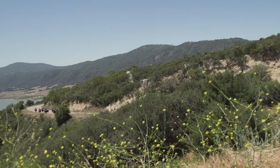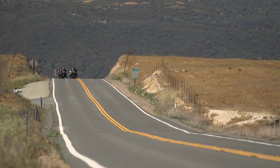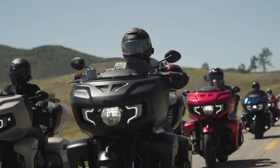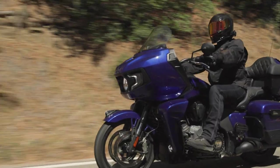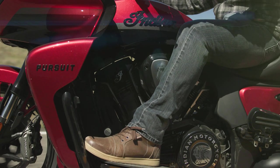Riding motorcycles, you want to be immersed in the surroundings — you don't want a lot of distractions. I wanted to find a bike that has the looks, the style, the functionality. The Indian Challenger is the best bagger made out of the box, all day long. But then they came out with the Pursuit, which meets all the needs that I was looking for.